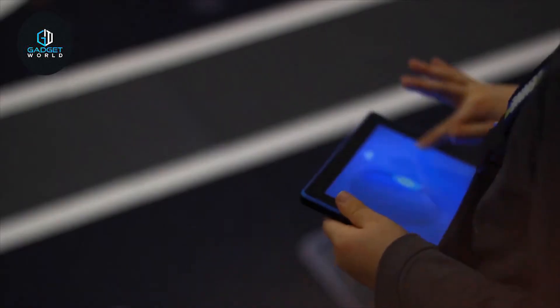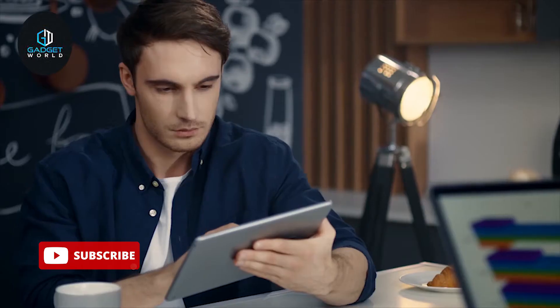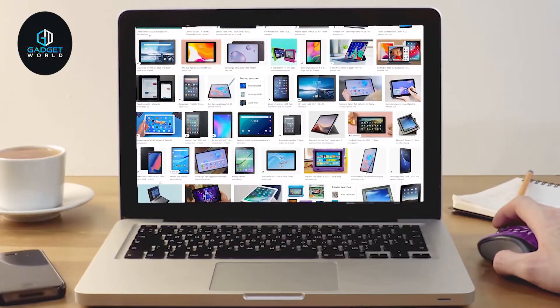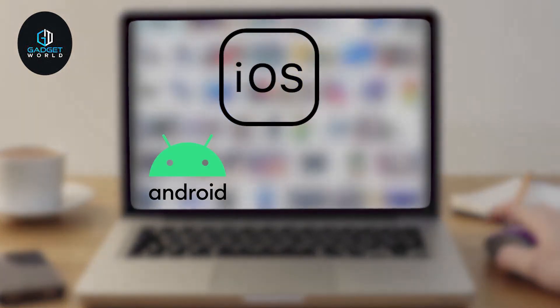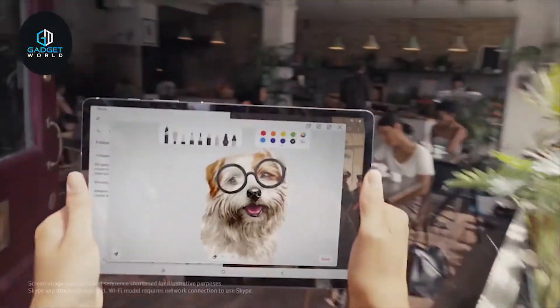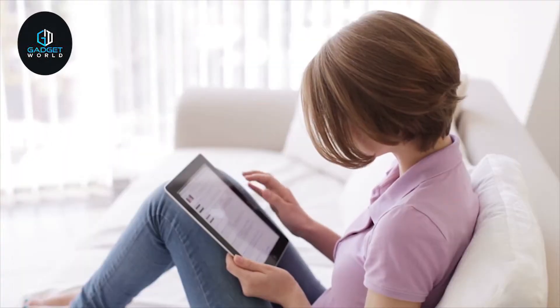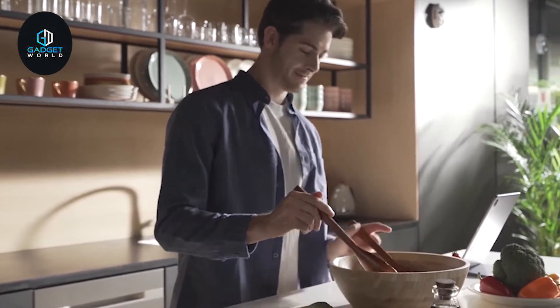Whether you are watching movies, playing games, surfing the web, or doing some multitasking, a tablet will be an essential device to meet all of your demands. There are hundreds of different tablets available on the market running on different platforms such as iOS, Android, and Windows. If you are looking for an Android tablet that will match your demands, stay with us because in this video we are going to talk about the top 10 best Android devices, selected based on price, performance, and overall specs. Without further ado, let's get started.